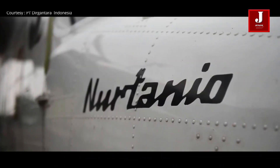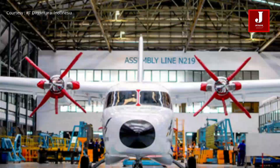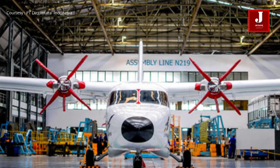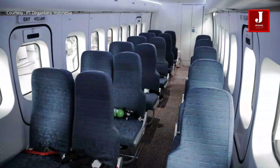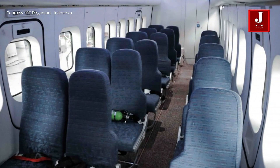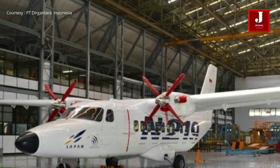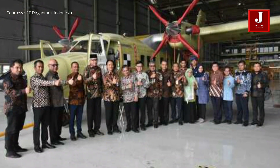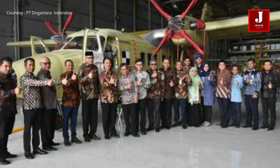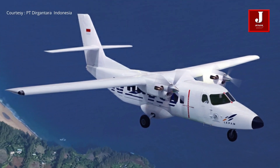Let's speak about the N219 aircraft, which is a new-generation multi-purpose aircraft with the largest cabin cross-section in its class, a proven and efficient engine, modern avionics system, fixed tricycle landing gear, and a wide cargo door to make changing aircraft configuration easier. As a result, the N219 Nurtanio is designed to provide operators with technical and economic benefits.